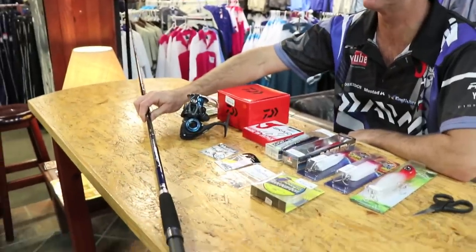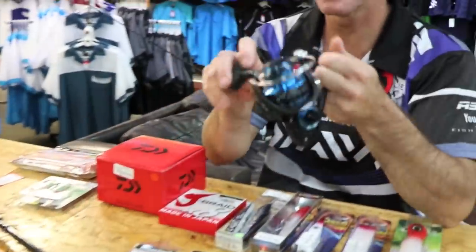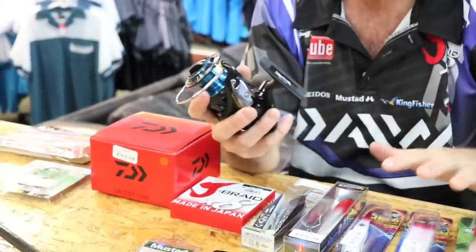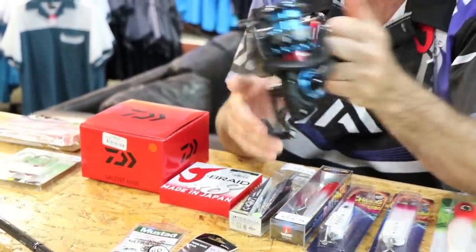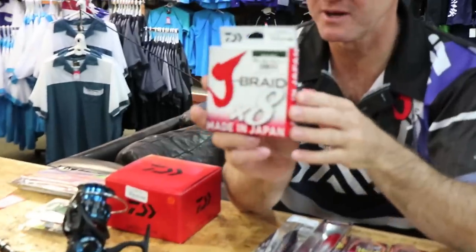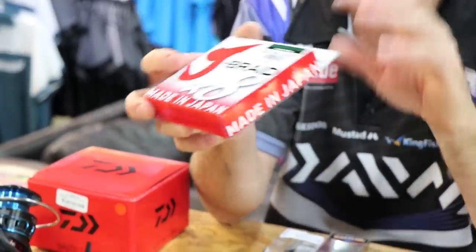This is my Soltest 11 foot 6 heavy with my Soltest 4000 reel. It's got a very nice fast retrieve, especially when I'm throwing my Garrick plugs - 5.7 to 1, smooth drag. I pair it with 20 pound J-Braid, a very nice braid that throws nicely and is long-lasting.